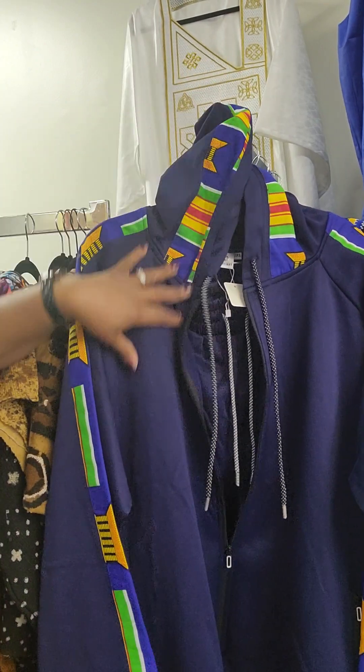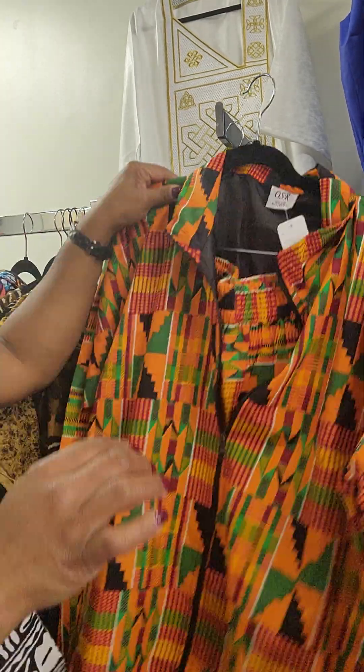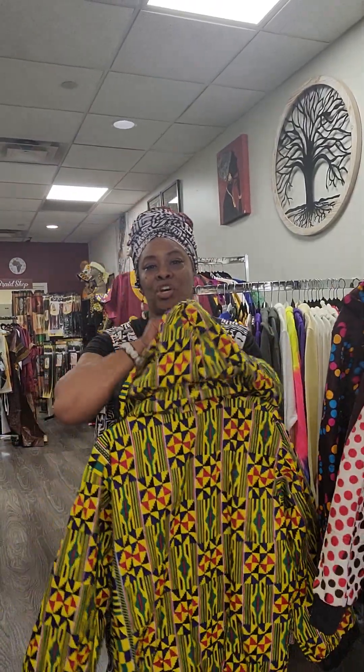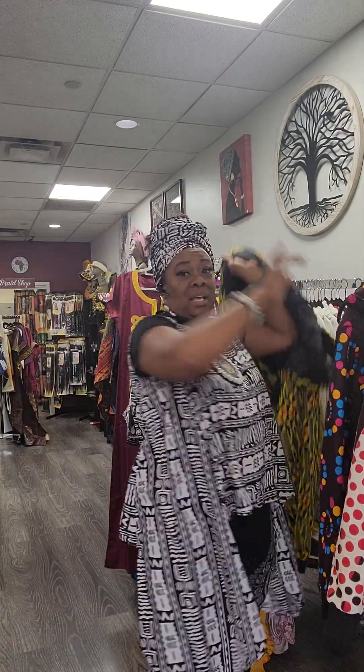That nice print there, matching pants. So yes, we have stuff for ladies, we have stuff for men. Guys, you're going to have to come out and check out what we have new at Kalimba. We also have the jackets with the hoods — not just the Kente ones, but we also have hooded jackets as well.